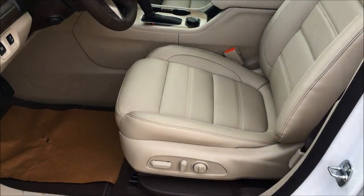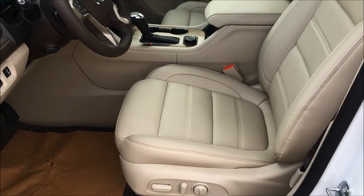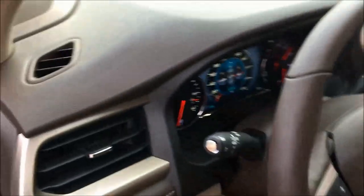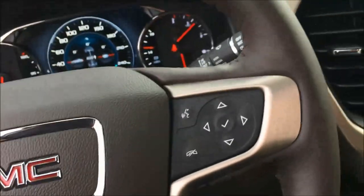You've got a Bose premium audio system in this. You've got a 10-way power driver and passenger seats. Moving on down on the steering column here, you've got your power tilt and telescopic steering column because this is a Denali — it's a top-end model.